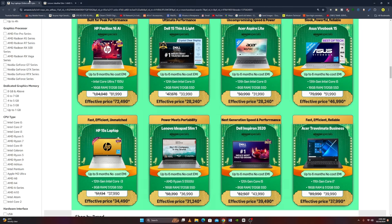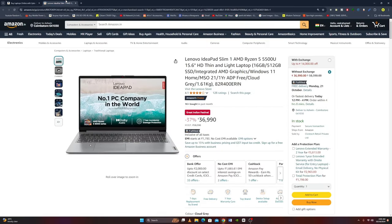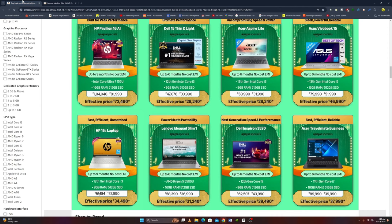Next laptop is the Lenovo IdeaPad Slim 1 with AMD Ryzen 5, 15.6-inch, thin and lightweight, 16GB RAM, 512GB SSD, integrated AMD Graphics, Windows 11, Microsoft Office 2021, 1-year ADP free, Cloud Gray Color, and weighs 1.61 kg. The original price is Rs. 36,990 and the offer price is Rs. 31,240.